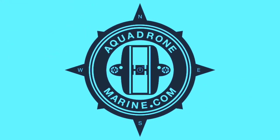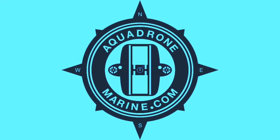Aquadrone Marine Services — a cleaner, safer solution to all your underwater needs.